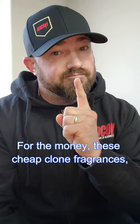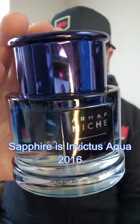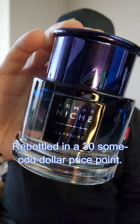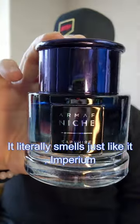For the money, these cheap cologne fragrances make them better than the originals. Armaf Niche Sapphire is Invictus Aqua 2016 re-bottled at a $30-some-odd price point. It literally smells just like it.